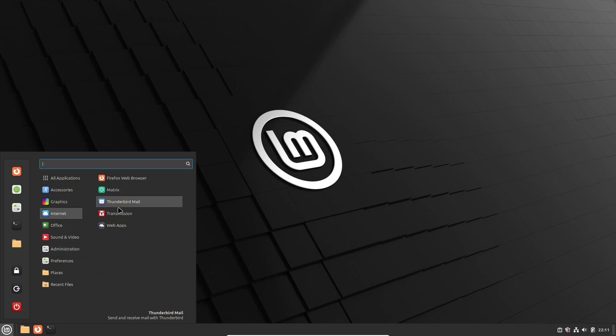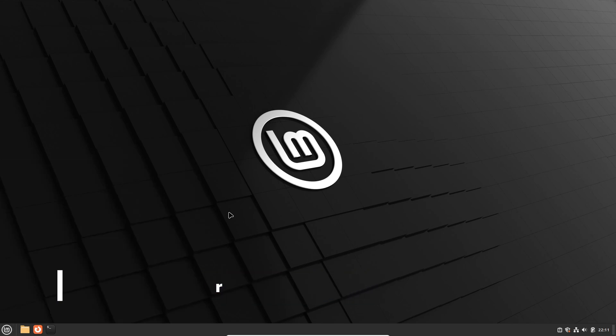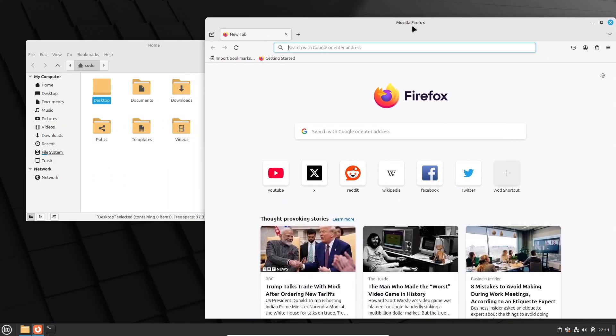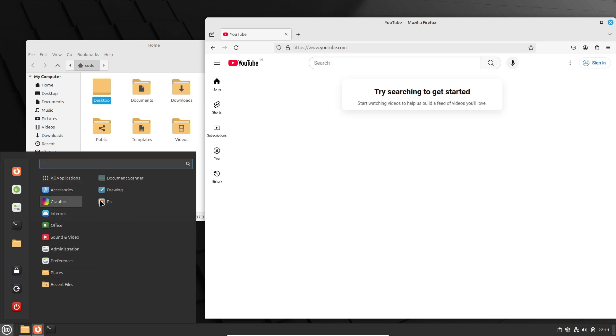So first up, Linux Mint is really familiar if you're coming from Windows. It's got that classic Windows-like vibe. You know how you'd click the start button to get things going? In Linux Mint, it's right there in the lower left corner, super easy to navigate.